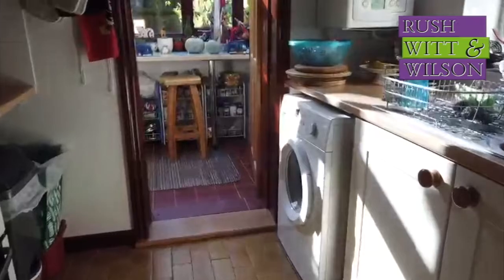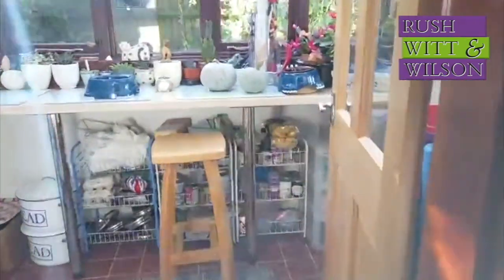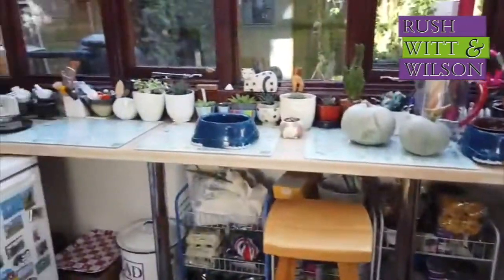At the back, the kitchen has plenty of space for everything you need, enjoys a south-facing aspect and is enhanced with this glazed room found at the back.